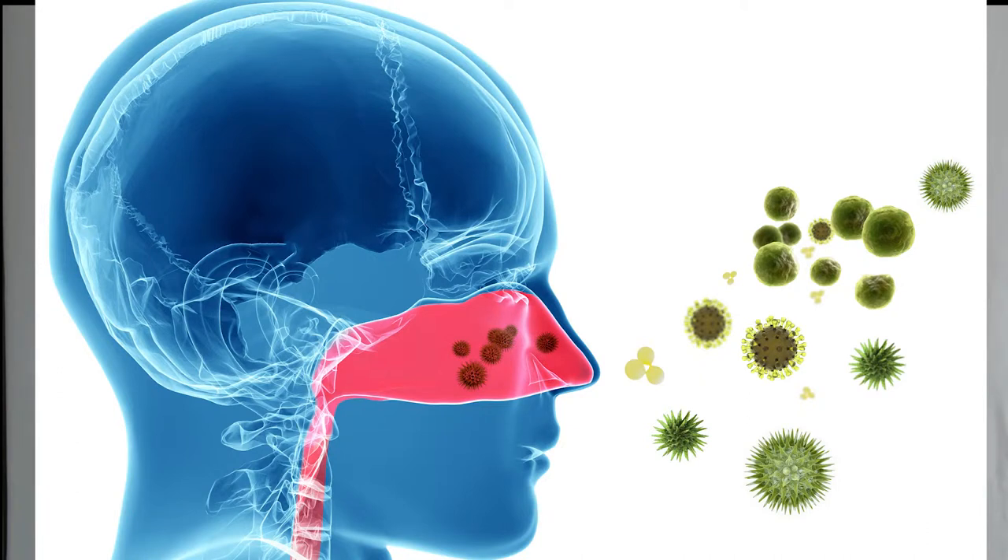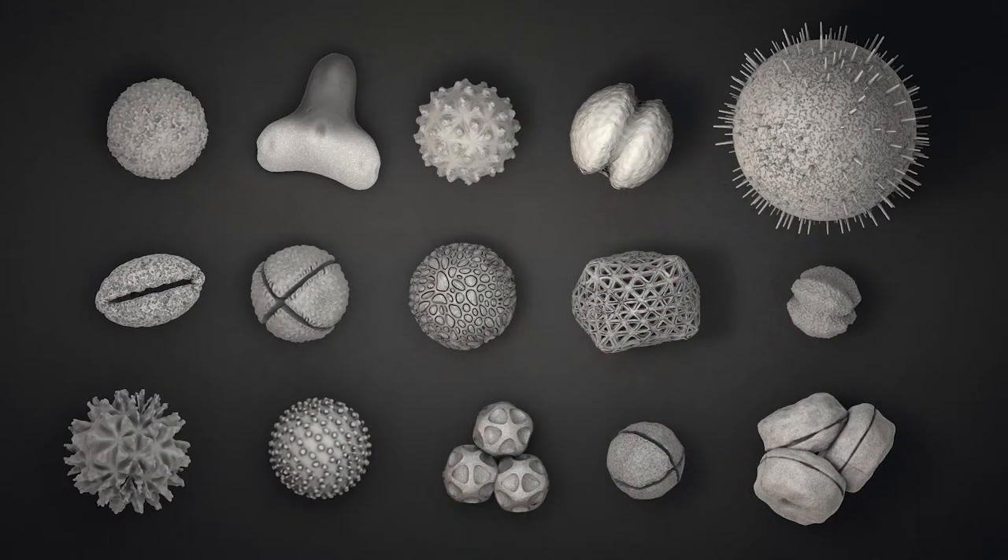Allergic rhinitis or hay fever is due to the body's reaction to small particles in the air called allergens. The most important thing is to remember to avoid the allergen if possible. There are four major types of airborne particles that can cause allergy symptoms. First, pollen grains from trees, grasses, and weeds are the most common causes of outdoor seasonal allergies.